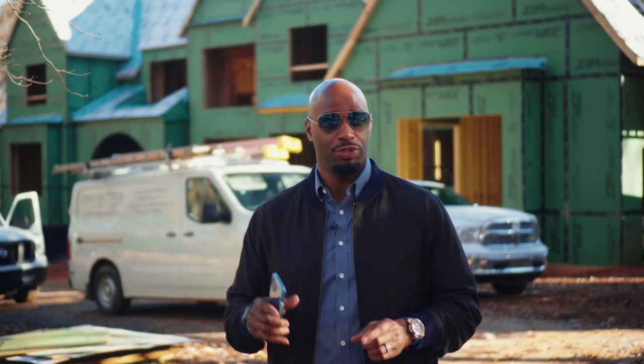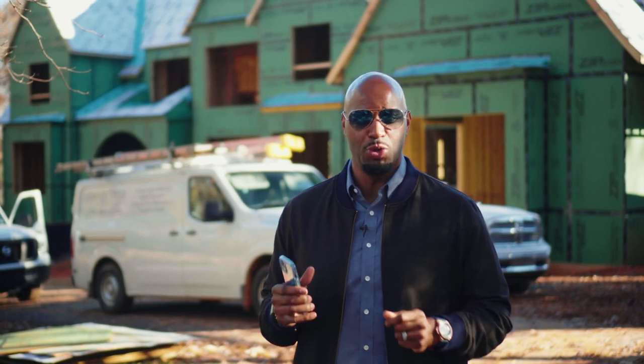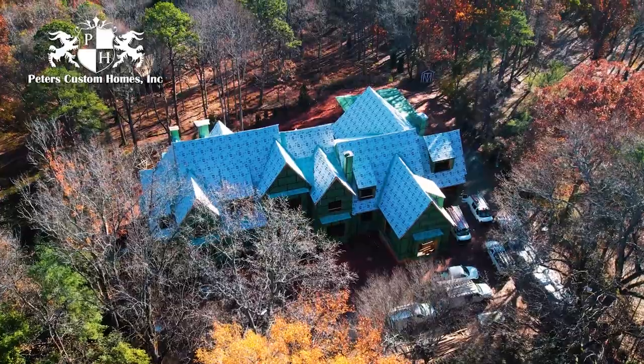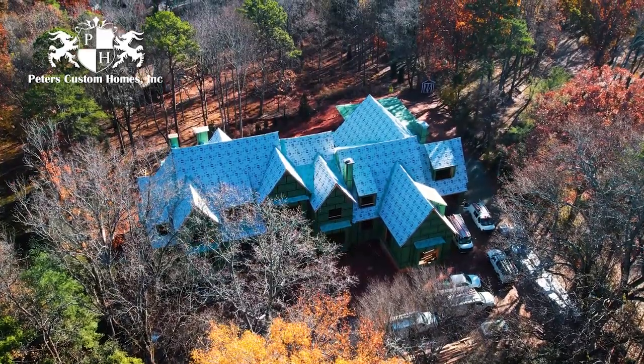We're on location right in front of Peter's Custom new model home. This thing is going to be fantastic — 20,000 square feet, indoor pool, bowling alley.